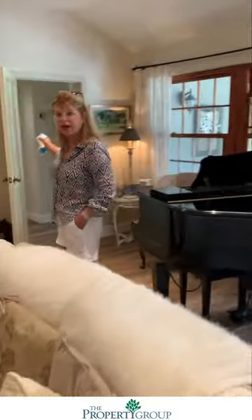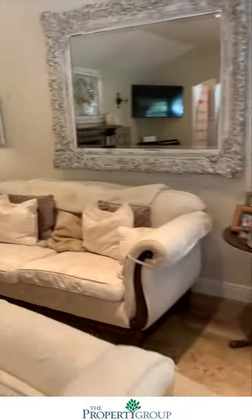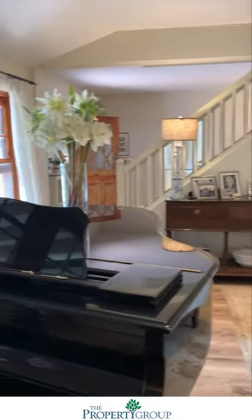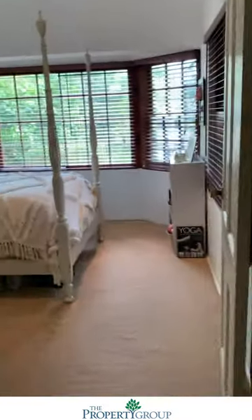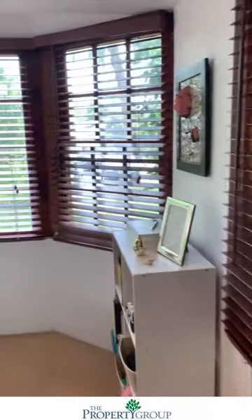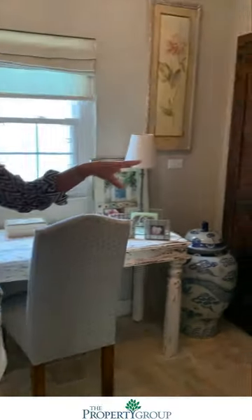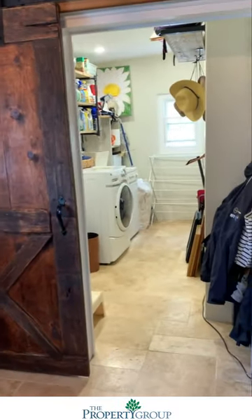Let me go on to the bedroom area. This includes two bedrooms and a bathroom in between. They have extended this and put a nice big washer-dryer area in here, and they've also used this little area as an office.